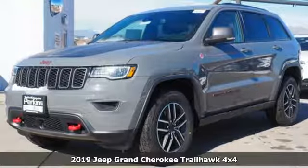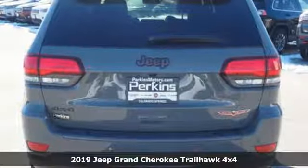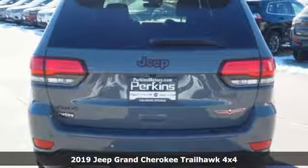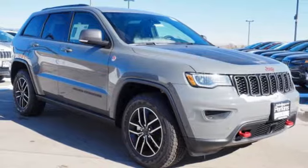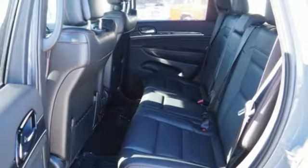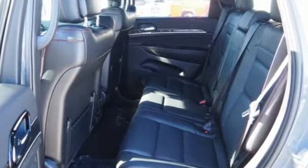Here's a new 2019 Jeep Grand Cherokee. Welcome to a ride that is as spectacular as the scenery. It comes with great features you love: V6 engine, heated and ventilated bucket seats, streaming audio, configurable instrument gauges, dual zone climate control.